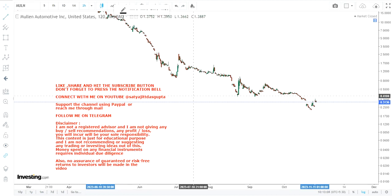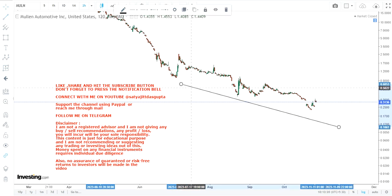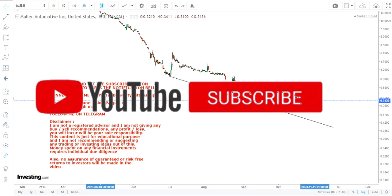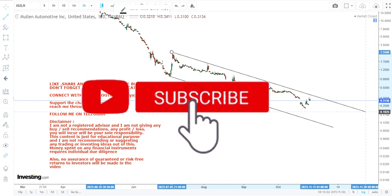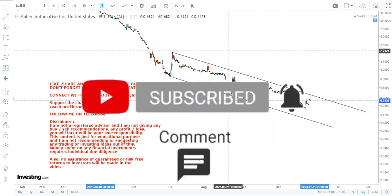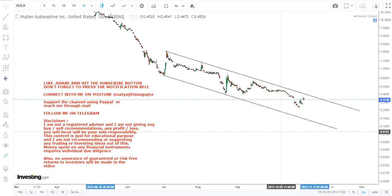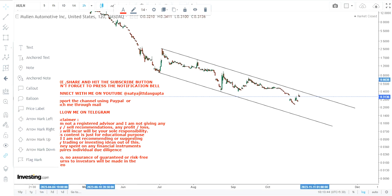Hello friends, welcome to my channel. MULN stock is trading very near to its resistance. There is some sort of bounce back which is clearly visible as far as the price chart is concerned, but you also need to understand what lies ahead. Looking at the price chart, the stock is going down — there is no other way to describe the trend.